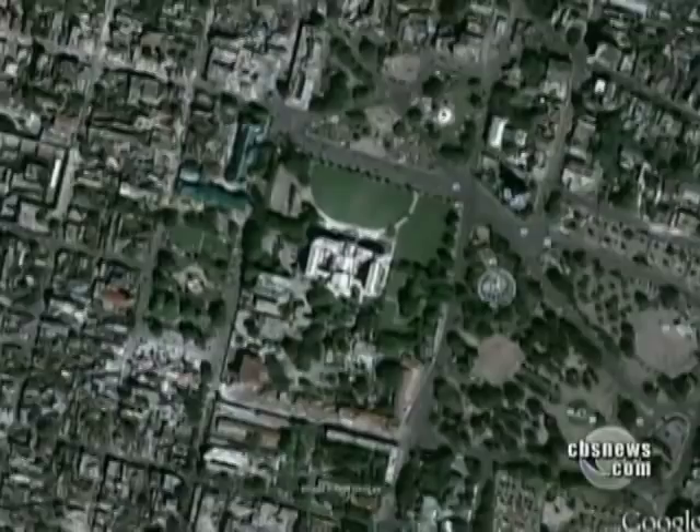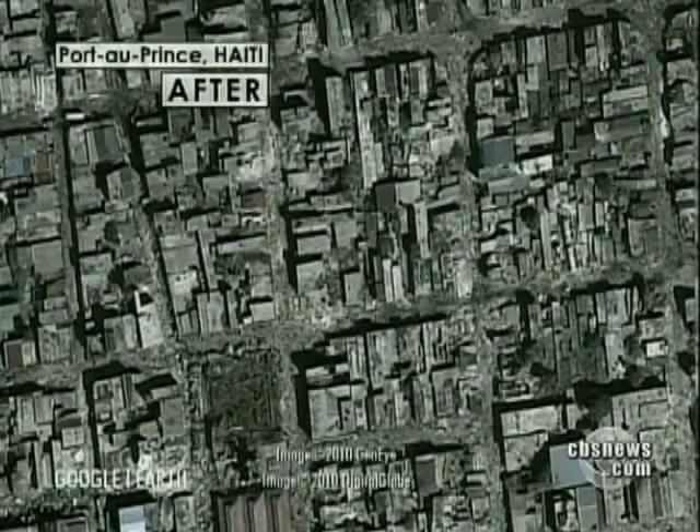These Google Earth images are satellite pictures taken just 17 hours after the quake. What's most shocking is the comparison of Port-au-Prince before and after the earthquake.